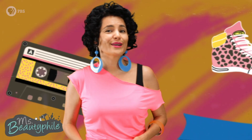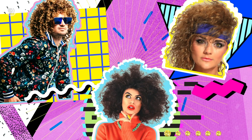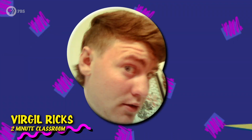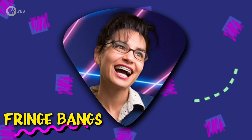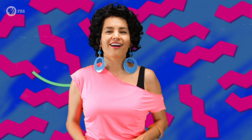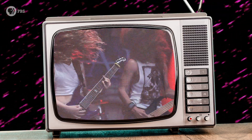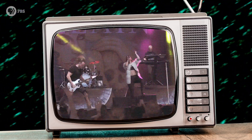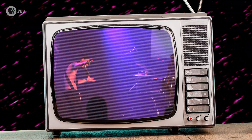Wake up and smell the Aquanet, because in the 80s, making a statement was all about the hair. There were mullets, side ponytails, poofy fringe bangs, and our favorite, the spiral perm, which many of us rocked so hard they even named a subgenre of music after it. But how did we get curly, big hair that's so bad it's good? A lot of teasing, and a little bit of chemistry.